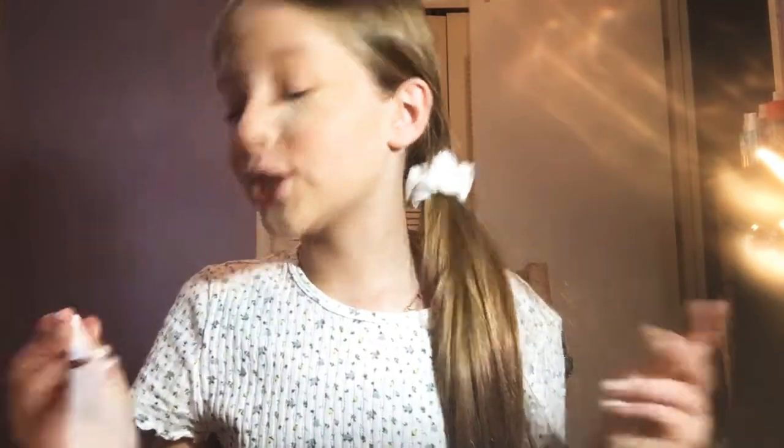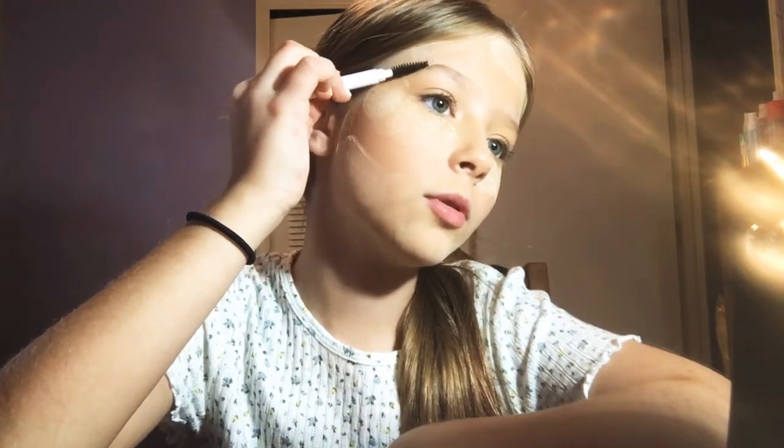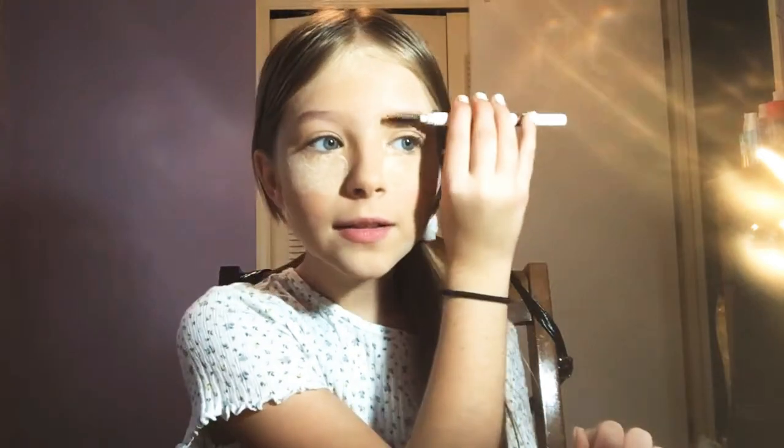Okay, so now I do my brows. I use the Elf Instant Lift Brow Pencil in the shade Taupe. My eyebrows are already really dark for me. Now I'm going to wipe away my powder.